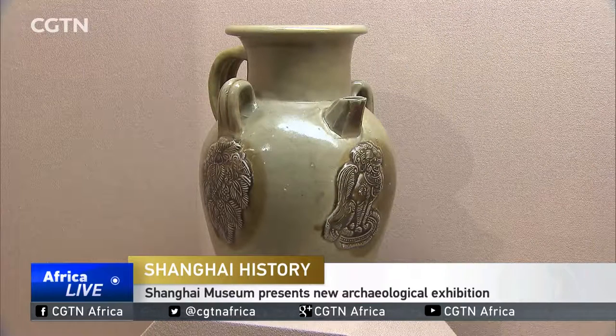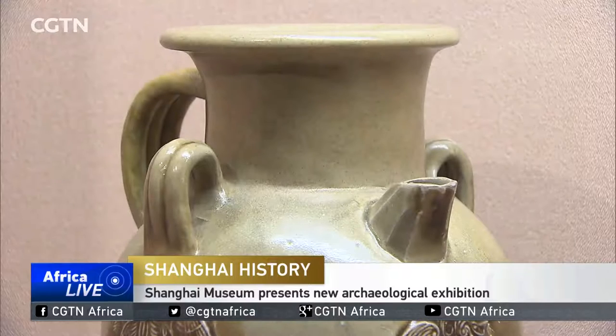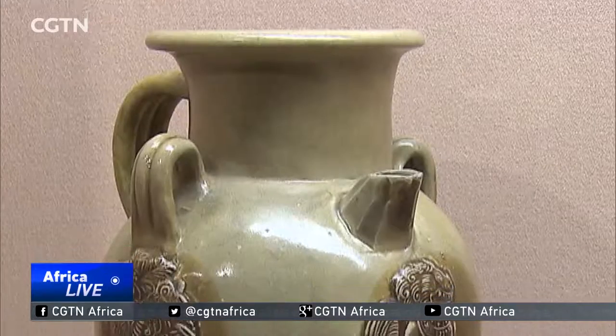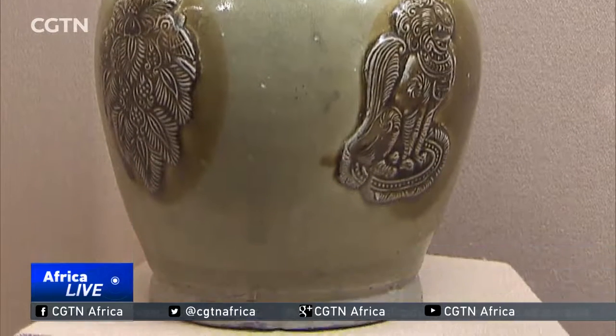The exhibition starts with a green glazed porcelain bottle with a lion on it. The bottle was made between 600 and 900 AD during the Tang Dynasty. The style was once popular in Southeast Asia and in the Arab world, and the piece is believed to have been made for export.